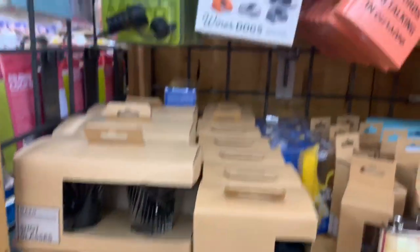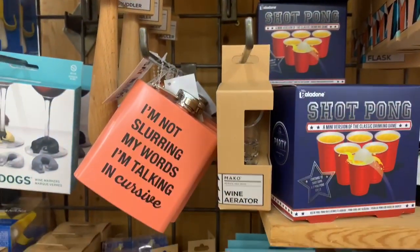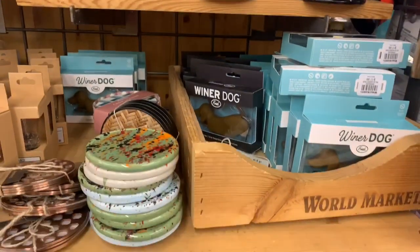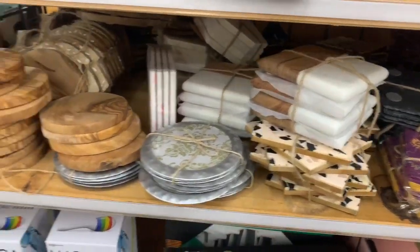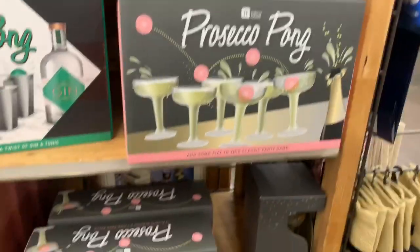If you know someone who likes to drink and you still need to get them a gift, they have a bunch of really cute stuff — things for your wine glass, beer stuff, flasks, and alcohol games that I thought were really cool. They had maybe like two end caps of this kind of stuff. They also had a lot of really pretty coasters — wooden ones and marble ones — so a ton to choose from.